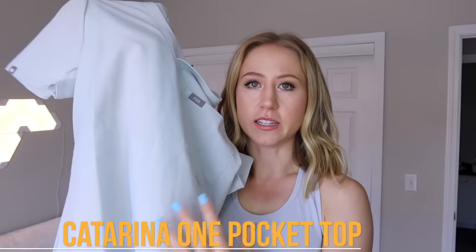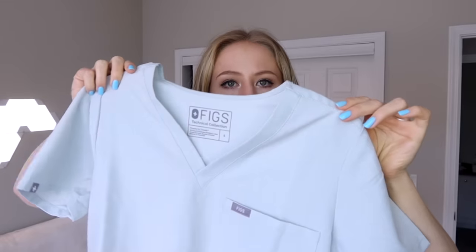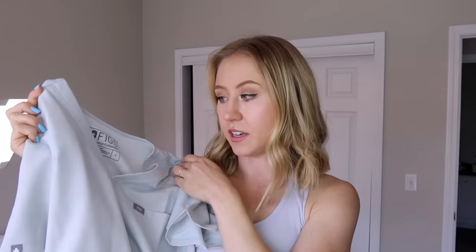When you first take the scrubs out of the bag, they might have a little fold mark, but after you wear and wash them at least once, they have no issues with wrinkles or crinkles. So let's start with the tops — this is the Katerina one pocket scrub top, and this is definitely my favorite. I recommend this over the one with pockets on the bottom because this one can be easily tucked into the pants without interfering with the pockets. I just like the pocket placement — it's a very nice, simple, sleek look. It has a little V-neck in the front that's not too deep — I think it's the perfect length.